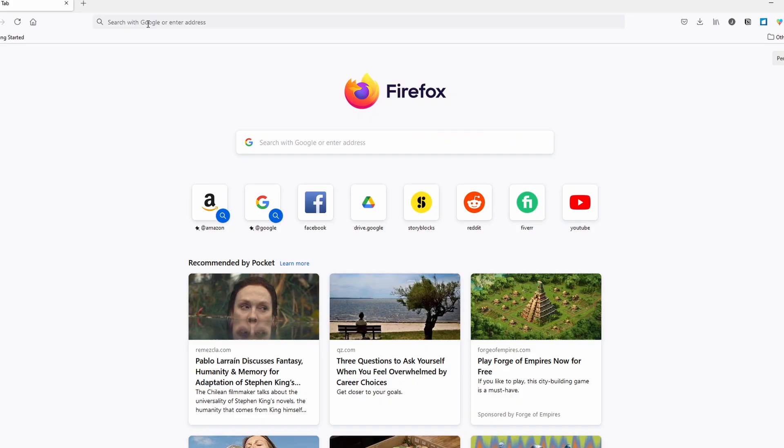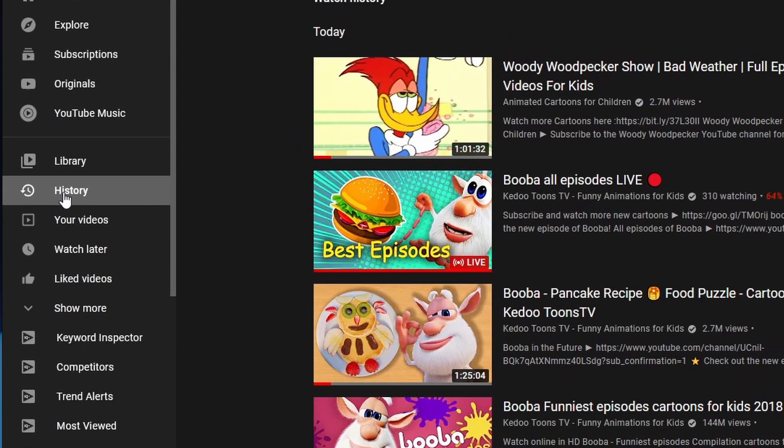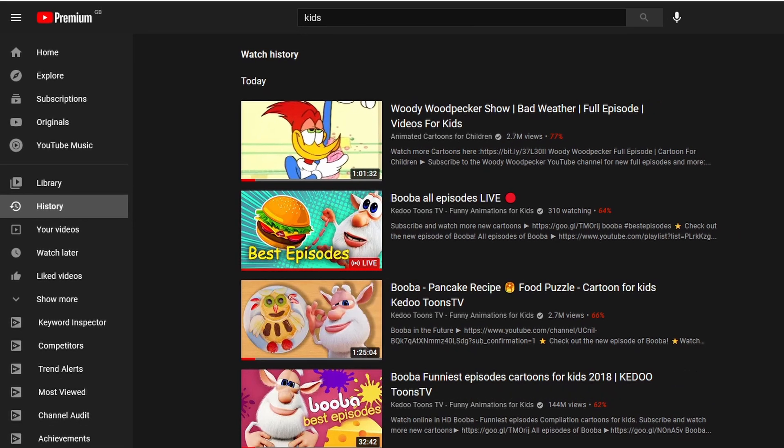There are two main ways that you can monitor kids' YouTube watch history. The first one can be done mainly through YouTube itself. It's very simple — all you have to do is go to youtube.com on the device that your kid uses. On the side, you'll see an option for history. Click on that, and from here you can easily check what your kid has been watching.